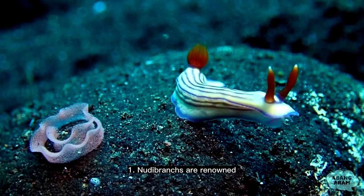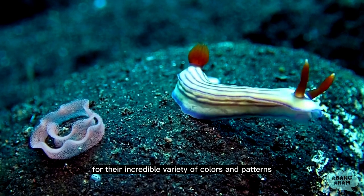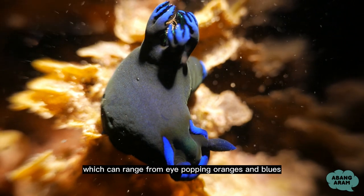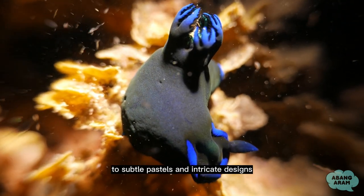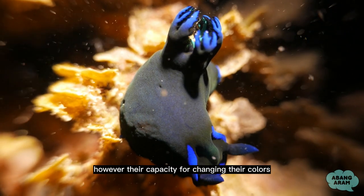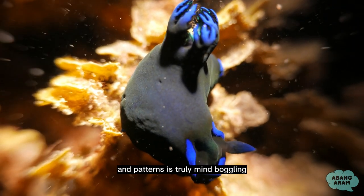1. Nudibranchs are renowned for their incredible variety of colors and patterns, which can range from eye-popping oranges and blues to subtle pastels and intricate designs. However, their capacity for changing their colors and patterns is truly mind-boggling.